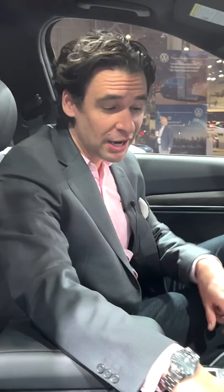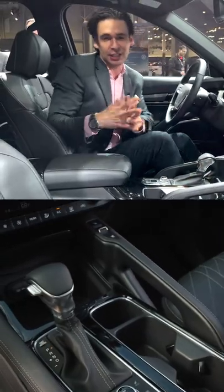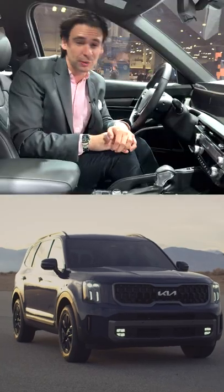The Telluride does have the same big grab handles, because when you're going off-road and shaking all over the place you need something to hang on to — that's what Kia is at least trying to convey with the image of this car. New steering wheel, new screens that are 25 inches across. This is a very good vehicle and it will be worth the money.